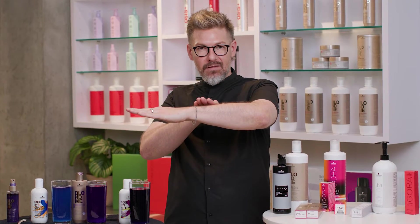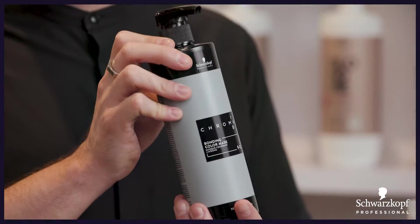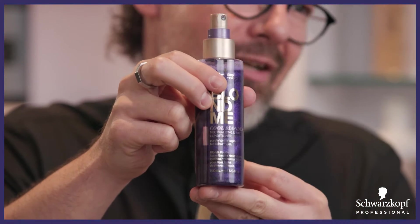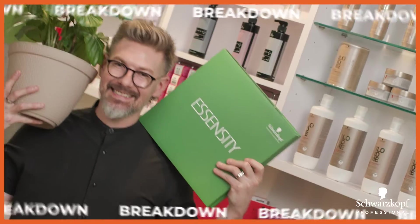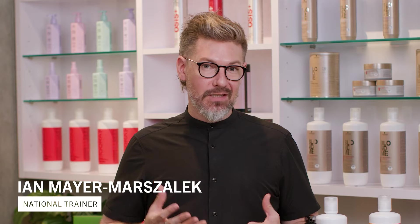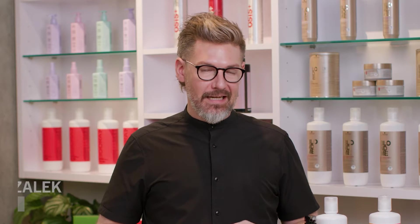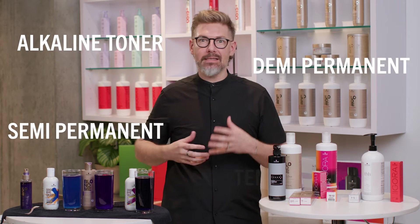We had some questions that came up on our toning options for the Schwarzkopf Professional brand, as to maybe why would I choose an alkaline toner versus a demi versus a semi versus temporary.